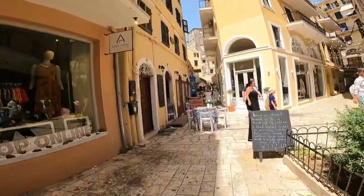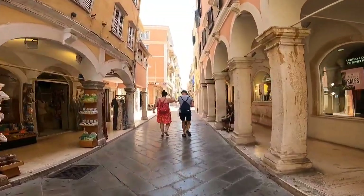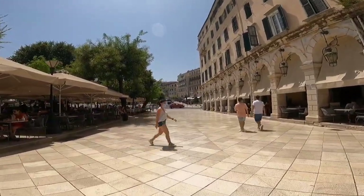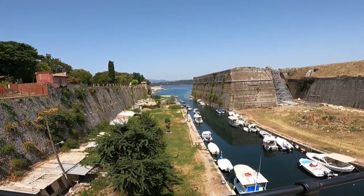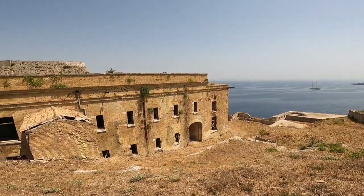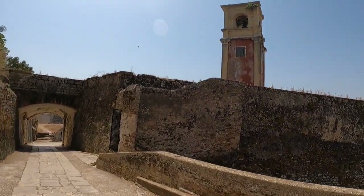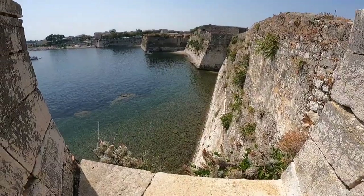We went to Corfu Old Town. We walked through the narrow streets and saw interesting shops and churches. We visited the Old Venetian Fortress, which was constructed in the 15th century by the Venetians. There's an entrance fee of 6 euros per person. There's also a cafe inside where you can order drinks and snacks after a long, hot walk.